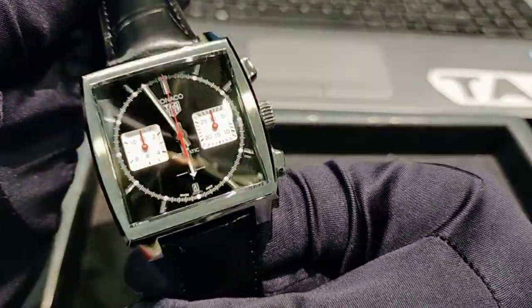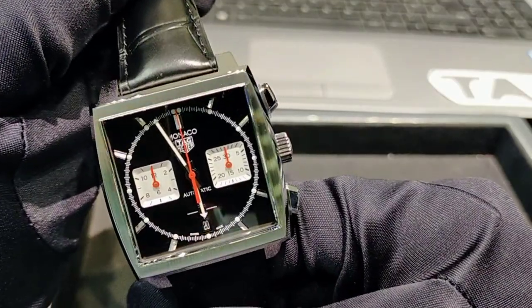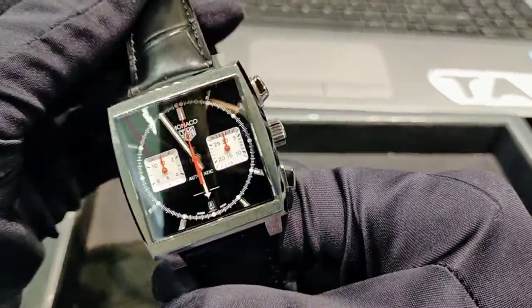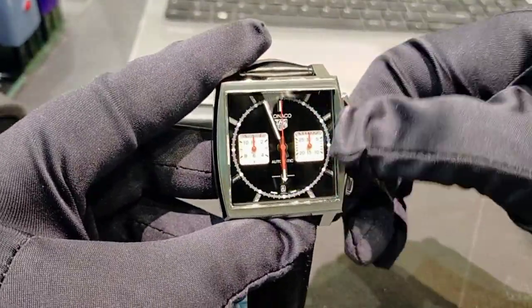It's a very beautiful watch. The dial color is black and it features a chronograph function.